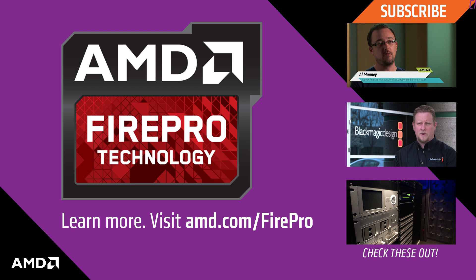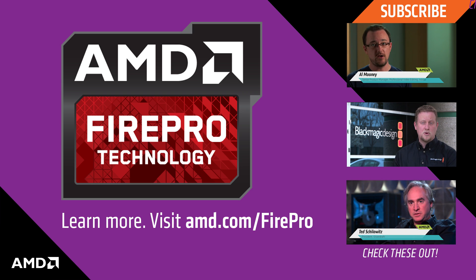We're really excited by the new W9100 card. Our engineers have been working together. We've had it in the lab and we're seeing some pretty astonishing performance results from it.